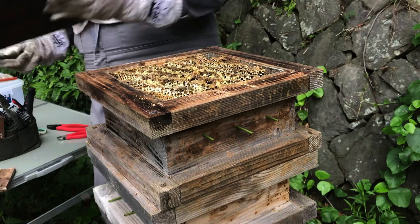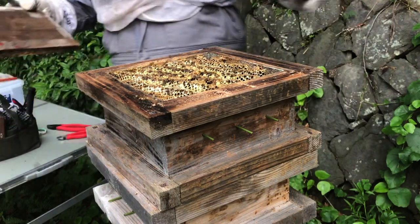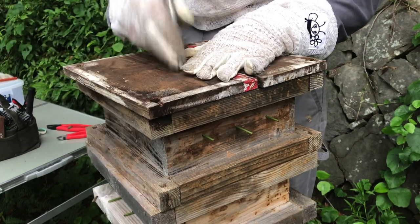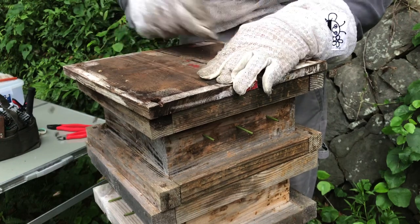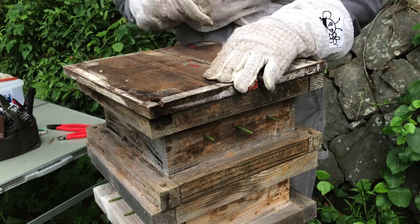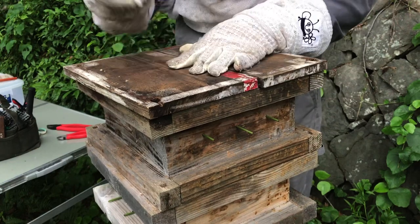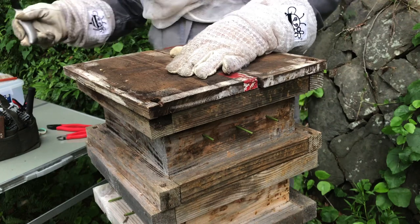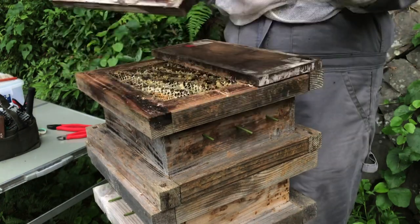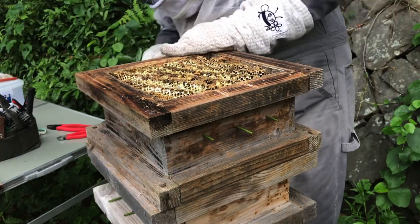Not too shabby! Okay, now I know there's some honey in there. What I'm going to do is scare them a little bit — some will come out and attack me, but a lot of them will actually move down. We don't use smoke, as you see with European honeybees. Most Japanese honeybee keepers don't use smoke; I've heard various reasons why but really don't know myself.